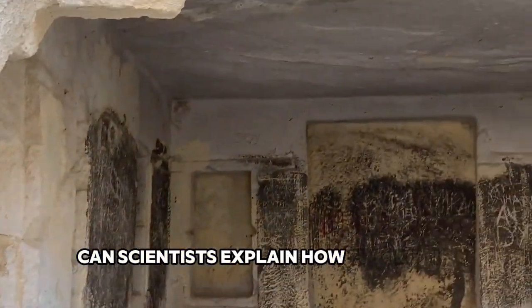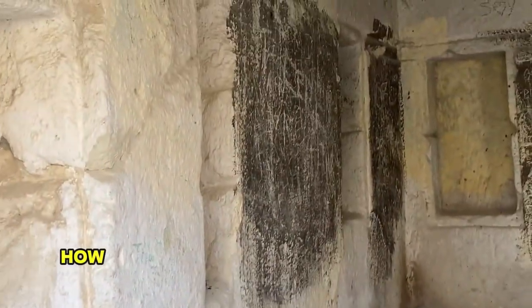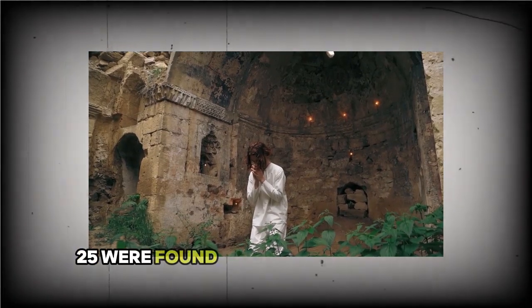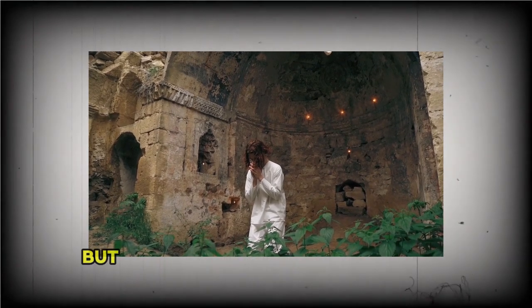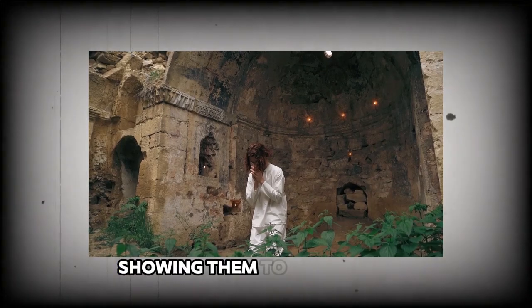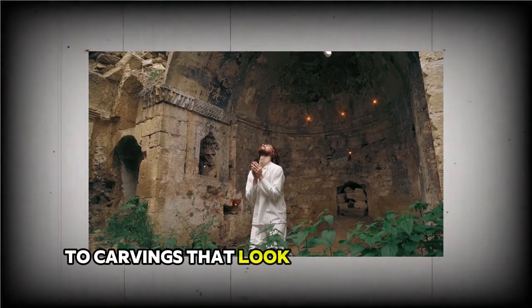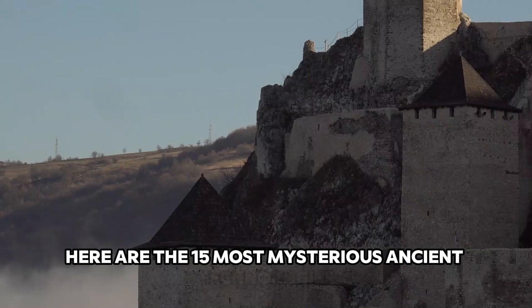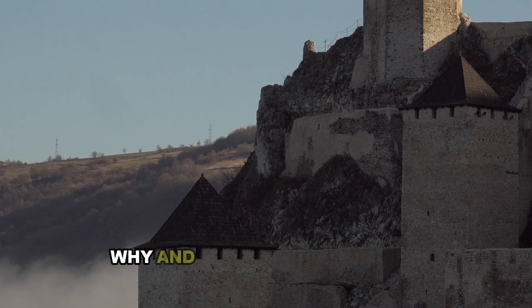Can scientists explain how futuristic-looking tech somehow ended up in ancient ruins? No, they cannot. Can we explain how things that seem like they belong in the year 3025 were found next to dino bones and stone tools? No, we can't either, but we're going to have a ridiculous amount of fun showing them to you anyway.